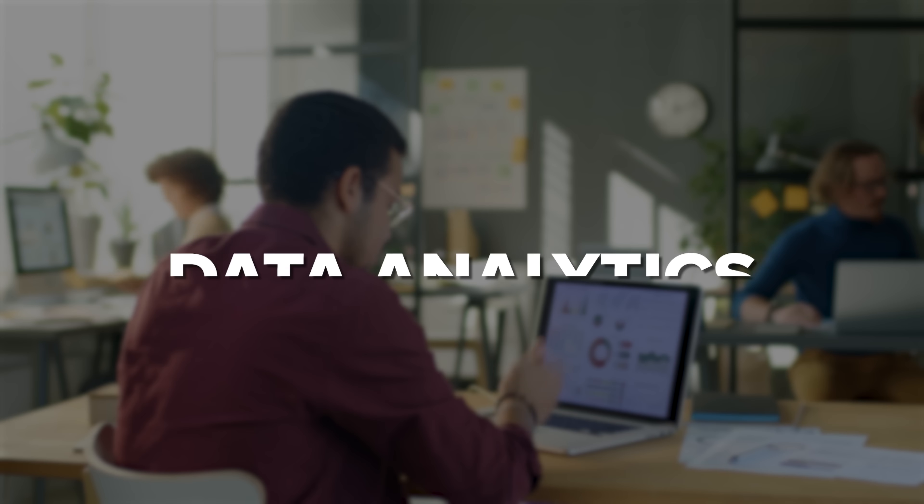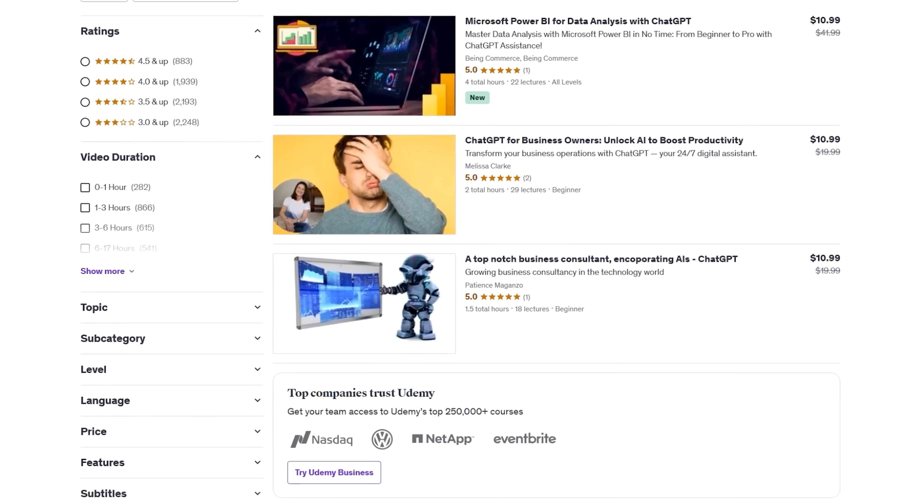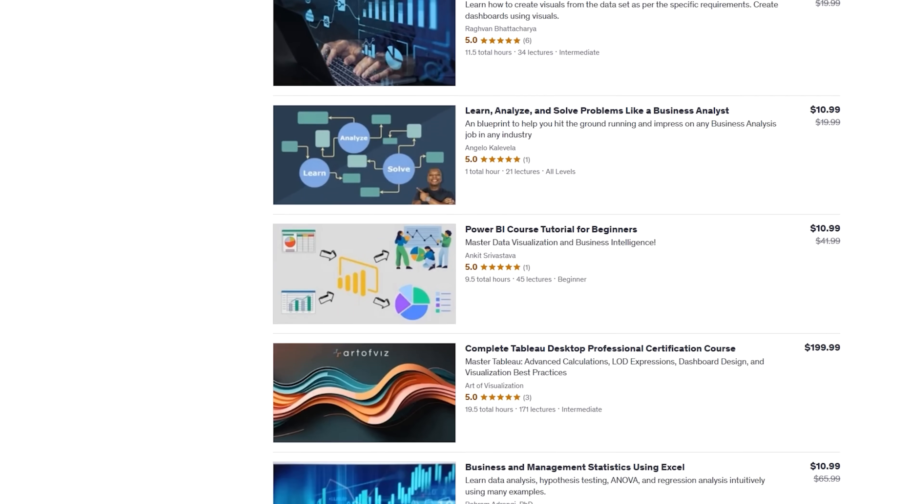If you have ever thought about getting into data analytics, data science, or data visualization, but didn't know where to start, you are definitely not alone. With so many courses out there, it can get pretty overwhelming. But the good news is Udemy has a ton of great options that are affordable, practical, and perfect for any skill level.